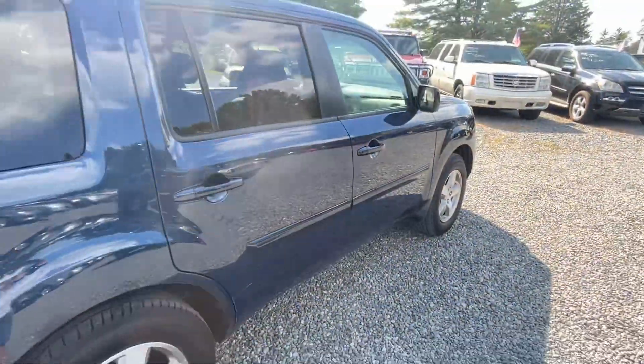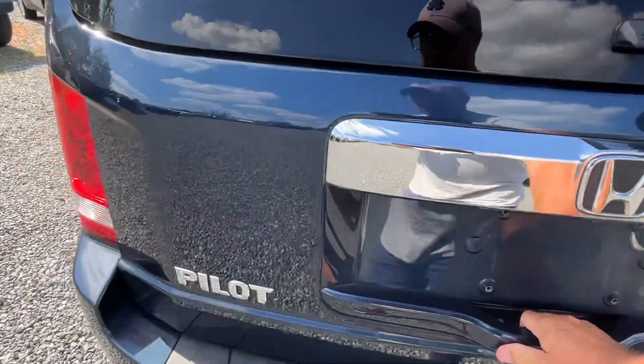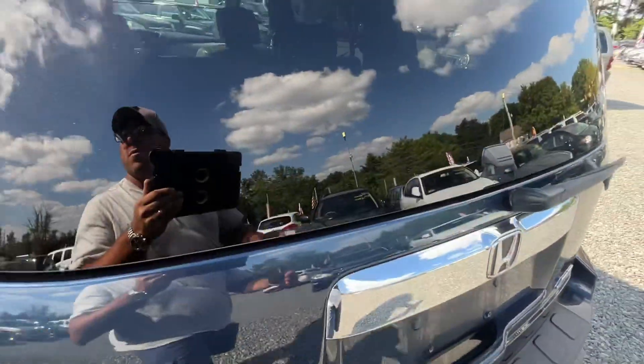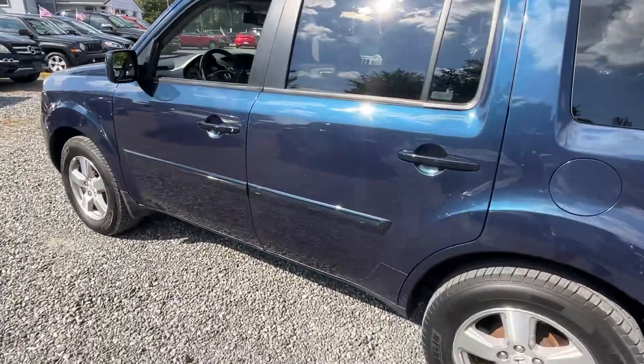It's immaculate. One owner, dealer serviced. Six cylinder, automatic, all wheel drive, fold-down seats second and third row. Really, it is just in outstanding condition.